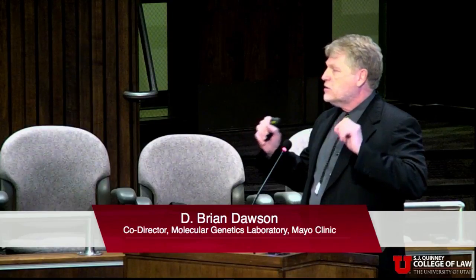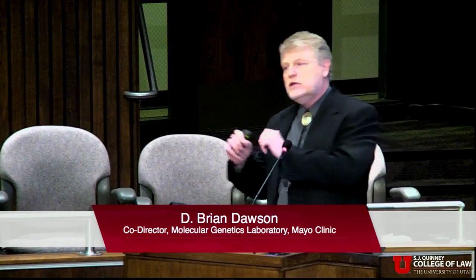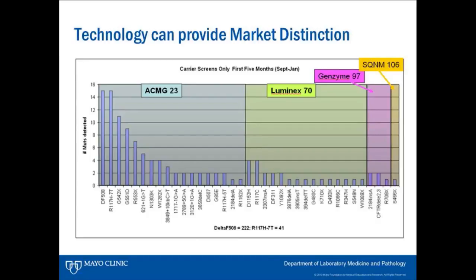These differences in technology can start to help provide market distinction — you don't need a gene patent to have market distinction. If you had a mainly Caucasian population, the 23 ACMG alterations would serve the majority. However, for a laboratory servicing the United States and beyond, those 23 alterations probably aren't sufficient for African American or Hispanic populations. We can use the technology to expand the panel so that we can now service those other ethnicities as well.